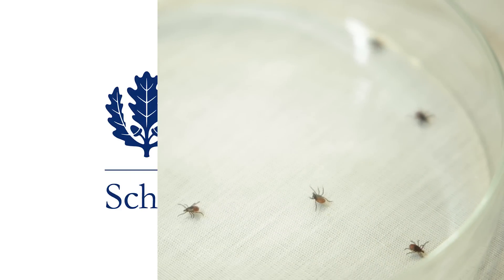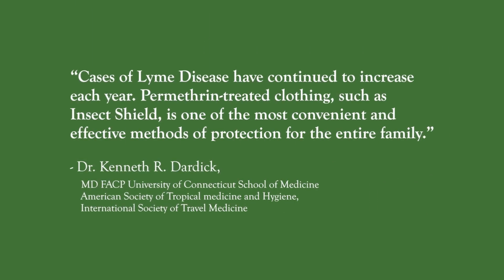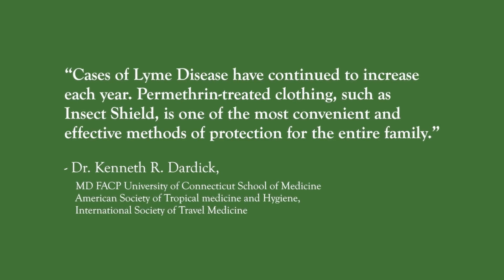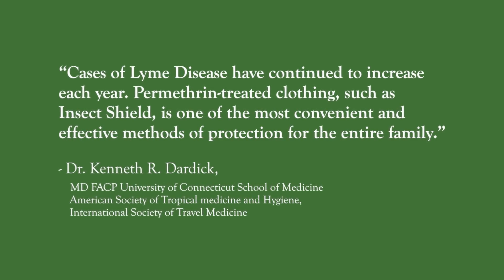Dr. Kenneth Dardik from the University of Connecticut School of Medicine says that cases of Lyme disease have continued to increase each year. Permethrin-treated clothing, such as Insect Shield, is one of the most convenient and effective methods of protection for the entire family.